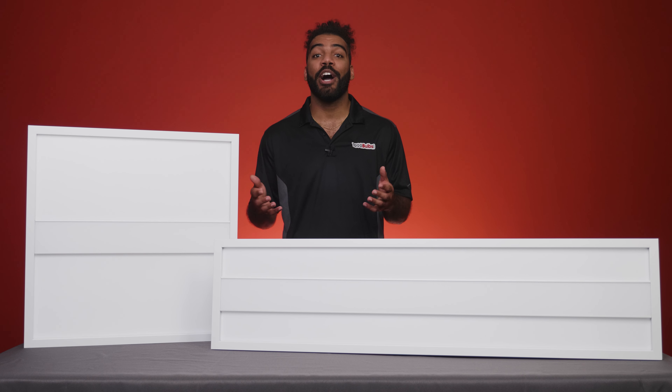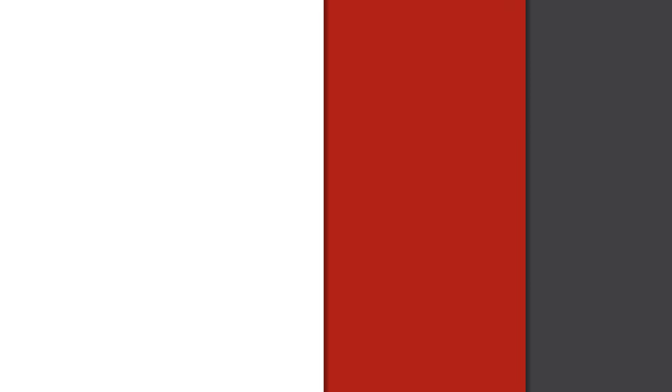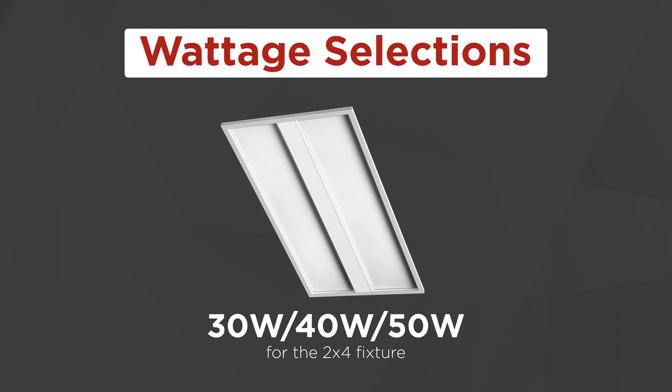These switches allow you to decide how much light the fixture produces and how that light appears. The wattage selections consist of 25, 30, and 35 watts for the 1x4 and 2x2 fixtures, and 30, 40, and 50 watts for the 2x4 fixture.